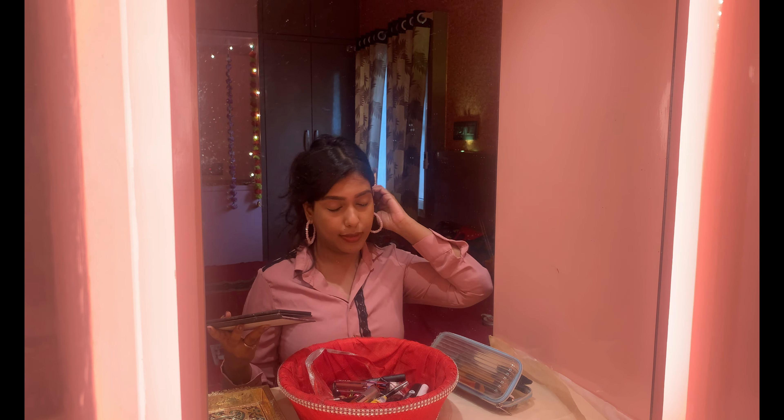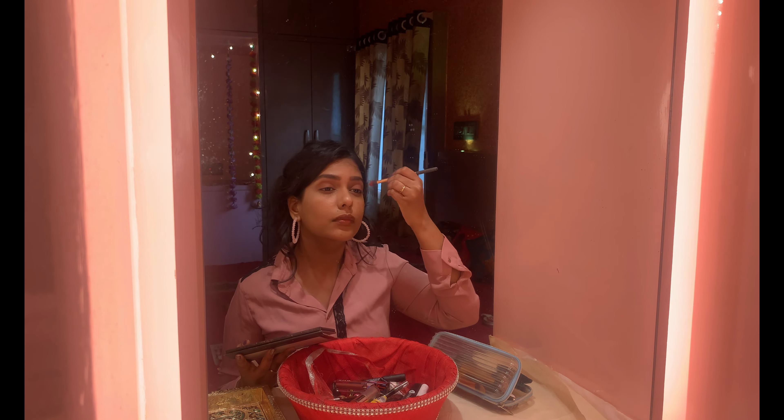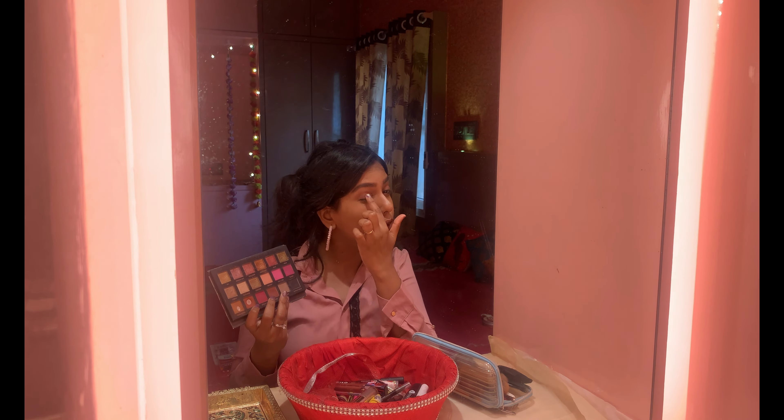We need to finish the palette for the eyes. We need to fill in the look. I am carrying shiny shades. I am using a highlighting shade. If you have any eyeshadow palette, you can match the skin tone. I will add a shimmer shade and use the applicator.